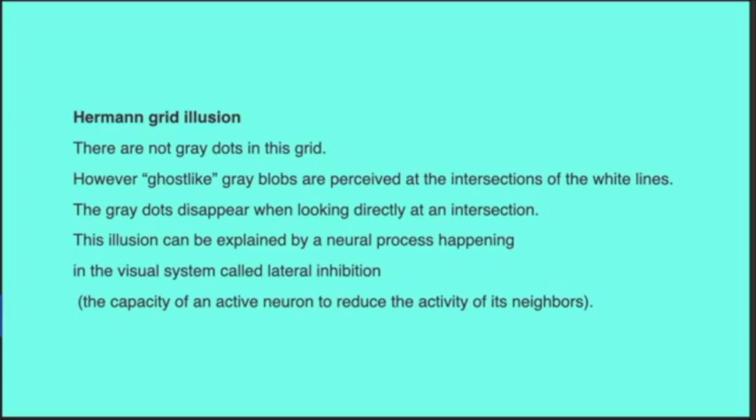There are not actually gray dots in this grid. However, ghost-like gray blobs are perceived at the intersection of the white lines. They disappear when looking directly at an intersection. This illusion can be explained by a neural process in the visual system called lateral inhibition — the capacity of an active neuron to reduce the activity of its neighbors.